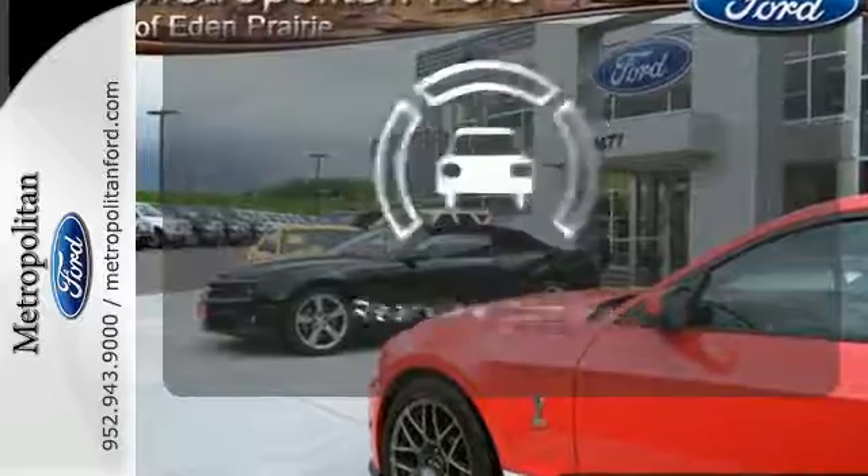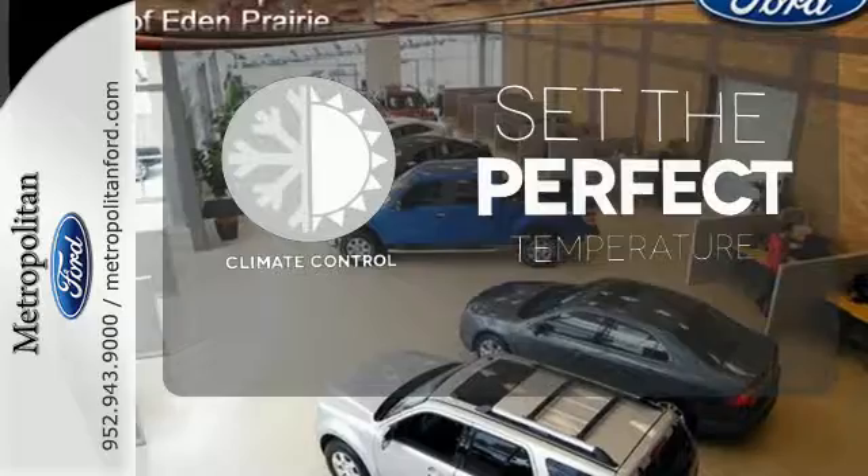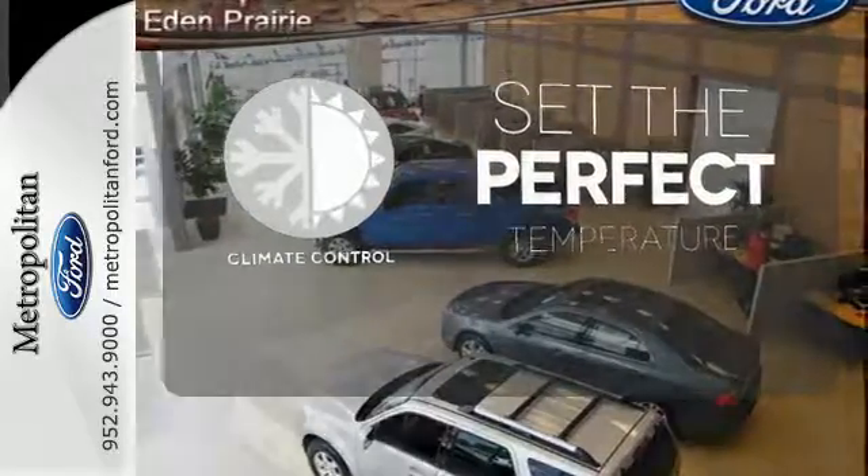See objects previously out of sight with a rear-view camera. The climate control lets you set the temperature exactly where you want it.